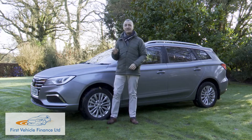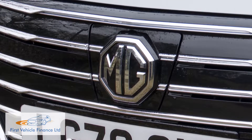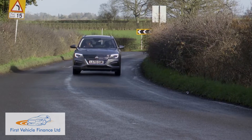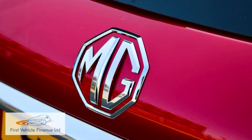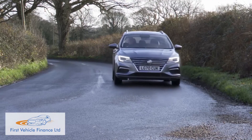This MG5 is basically a Europeanised version of a model from MG's Chinese parent group SAIC, the Rho EI5. Over 63,000 examples of that car have been sold to Chinese buyers since it was launched in March 2018, so MG hopes that the auspices are good for the chances of this car establishing a little niche for itself in our market.